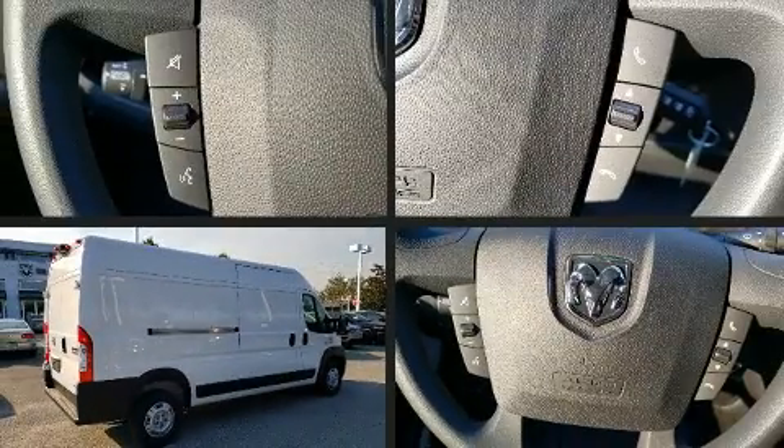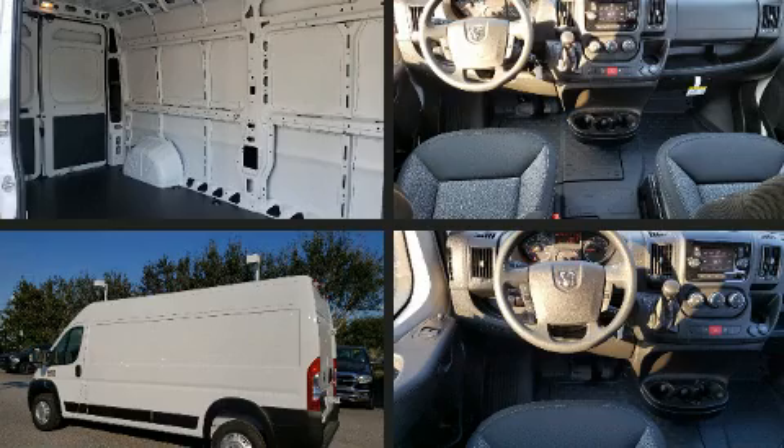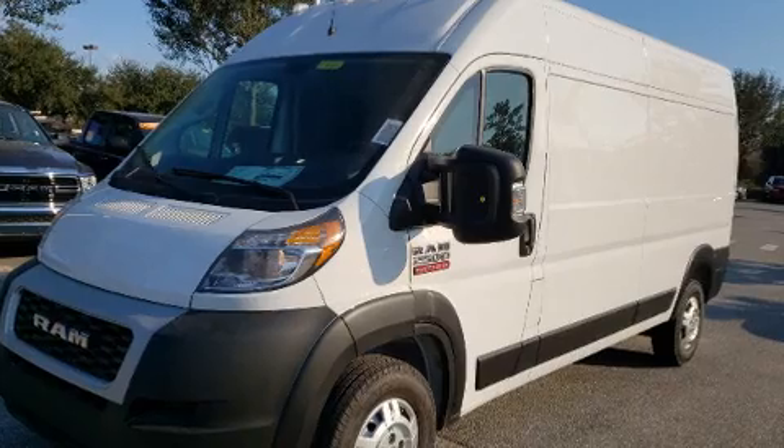Come test drive this 2020 RAM ProMaster 2500. A 3.6-liter V6 engine pairs with a sophisticated six-speed automatic transmission, and for added security, Dynamic Stability Control supplements the drivetrain.